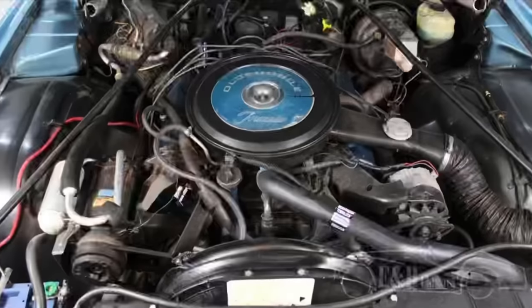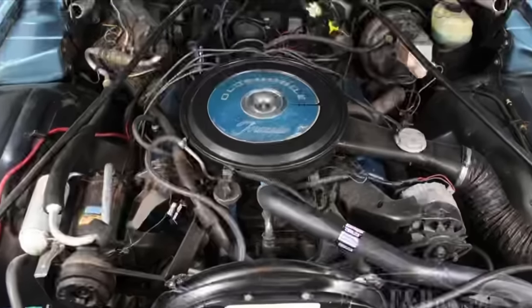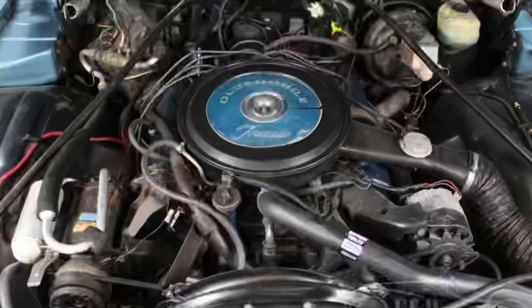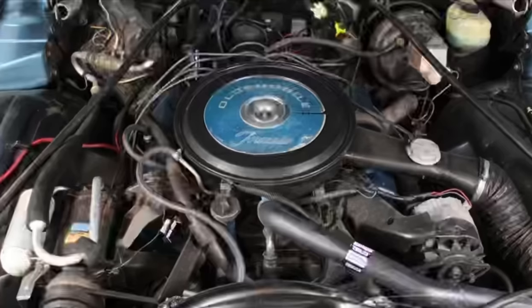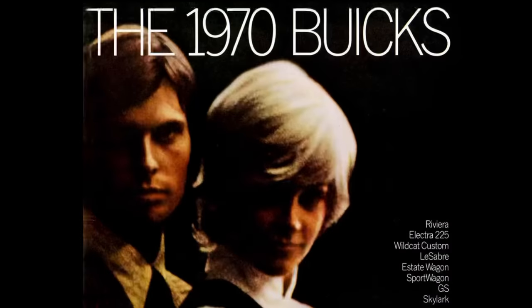A similarly unfortunate fate would be realized by the Buick and Pontiac 455s along their way to demise in 1976 as well. While Oldsmobile had introduced its 455 early in 1968, Buick took a few additional years, continuing with its 430 cubic inch engine introduced in 1967 through 1969, before coming out with its 455 in 1970.